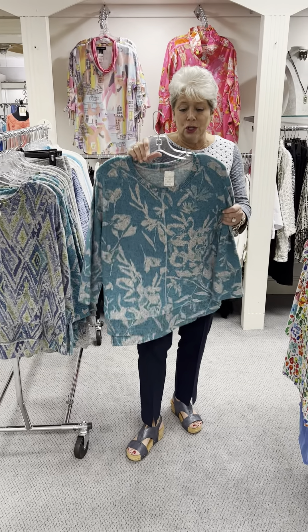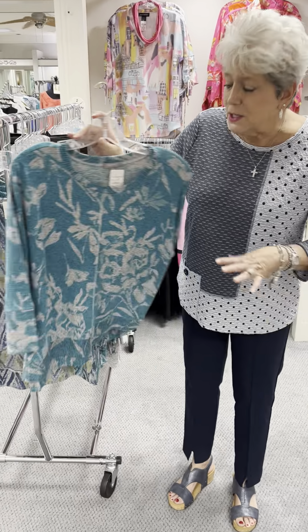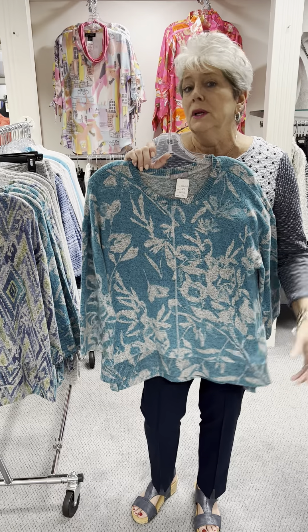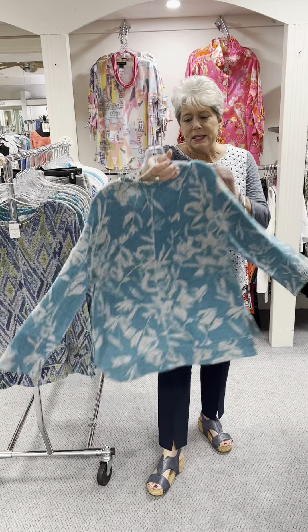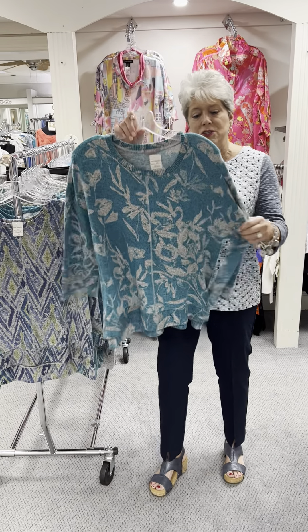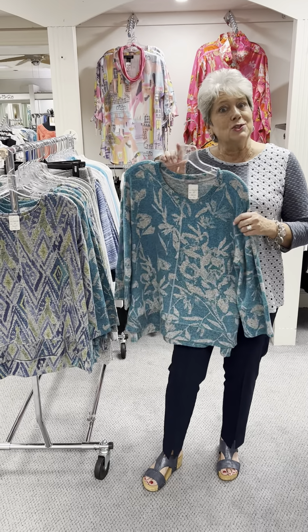This is a beautiful color with a light gray background. These do run large — I would definitely size down in them. So if you are a small, you would want an extra small; if you're a medium, you would want a small. It has a nice side slit. It's not too long, but it comes at a great length that it covers everything, but not really a tunic length. It is the all-over print and I love how they did the raw stitching down the front and the back. They have not changed it one bit fabric-wise, just changed some new prints.